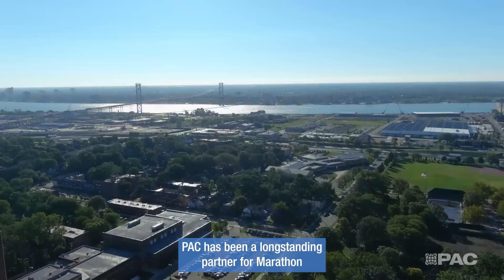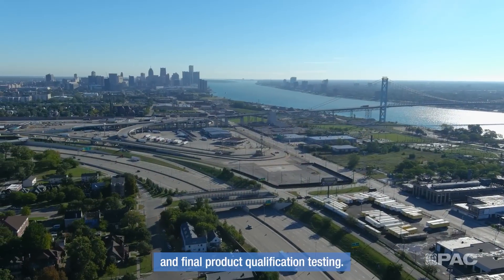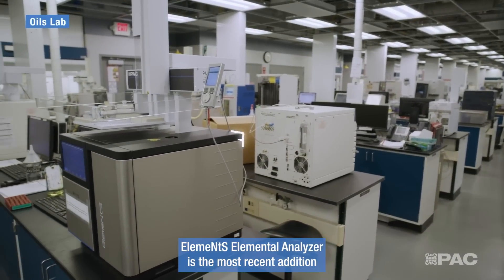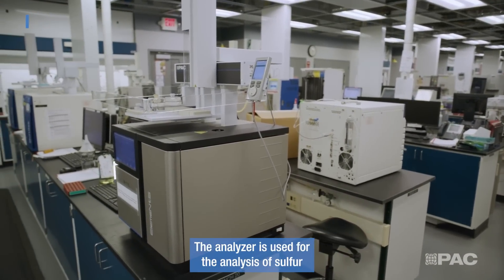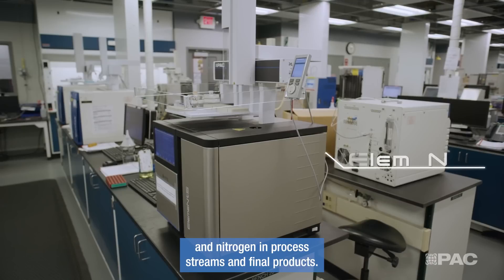PAC has been a long-standing partner for Marathon by providing instrumentation for process control and final product qualification testing. The Elements Elemental Analyzer is the most recent addition to the Marathon lab, used for the analysis of sulfur and nitrogen in process streams and final products.